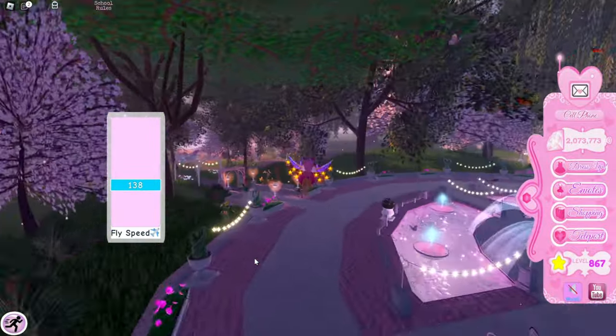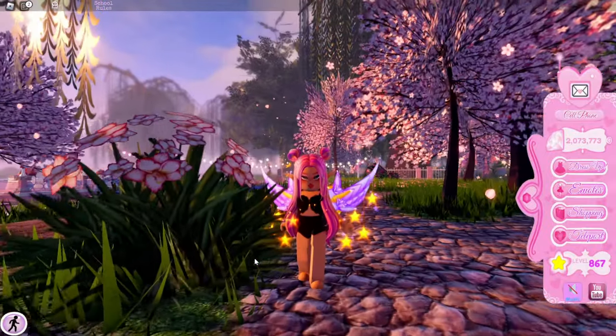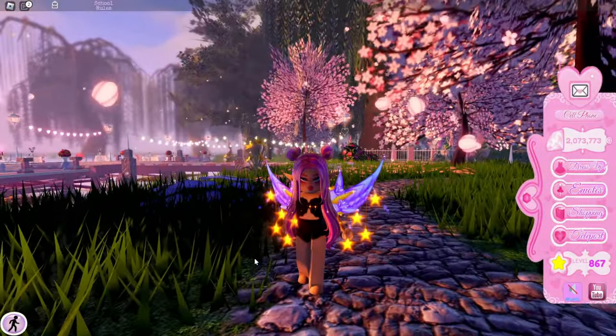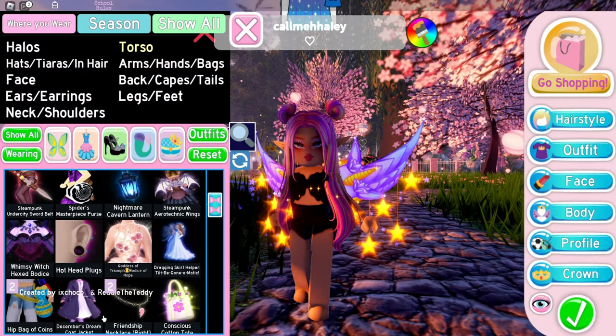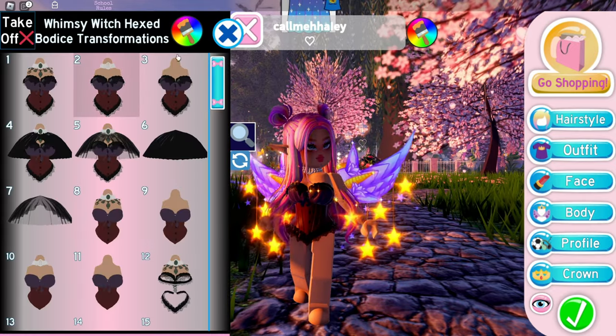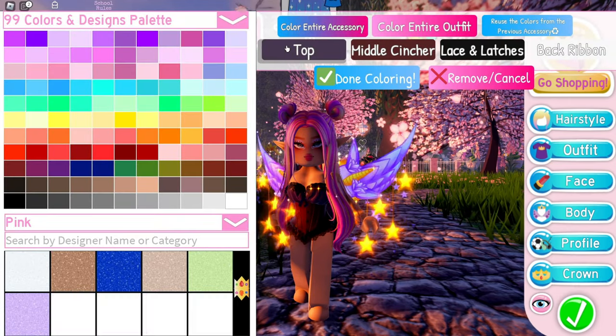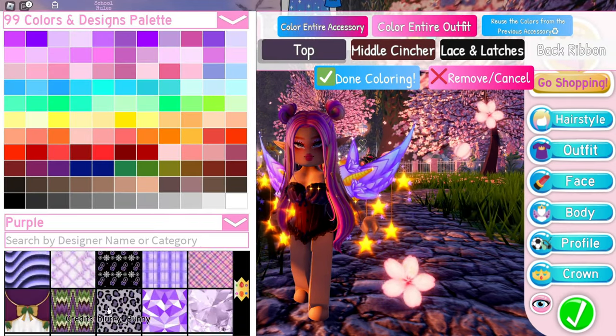Let me find a better place to stand and dress up, because the lighting in Divinia Park is all over the place. For the outfit, I'm going to go for the Whimsy Witch Bodice — it's just one of my favorite bodices recently. Let's see what designs might match these wings.